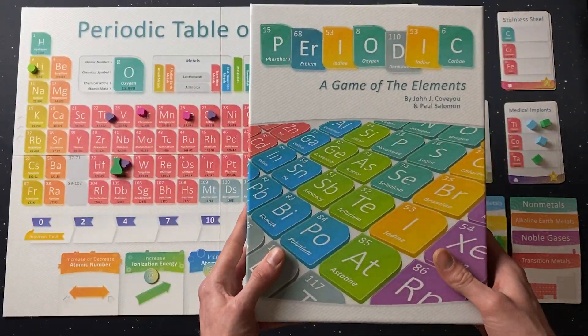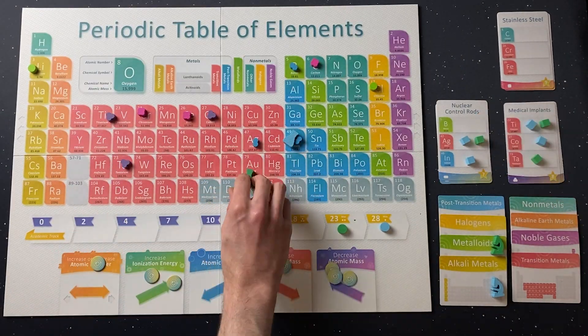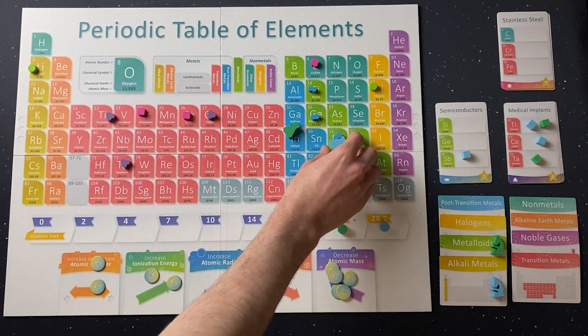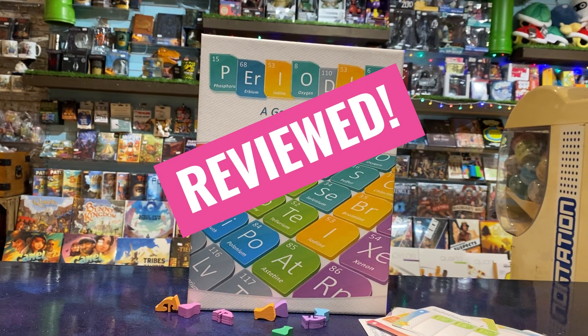Overall, Periodic is a well-put-together, smooth-playing, lightweight game with a clear and specific theme. If you know someone who's into or learning chemistry, it would make for a fun gift, and if you're not, it's still an easy-to-play game that's a little bit thinky, but not too taxing. That's Periodic, a game of the elements. Reviewed!